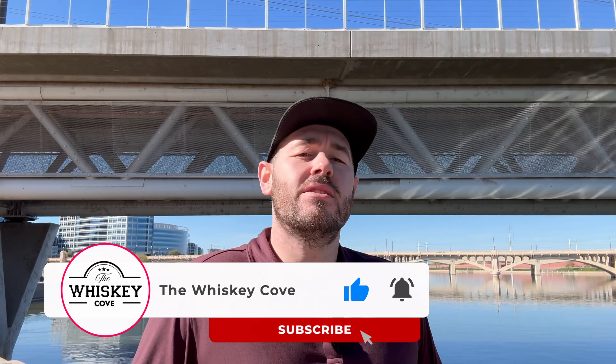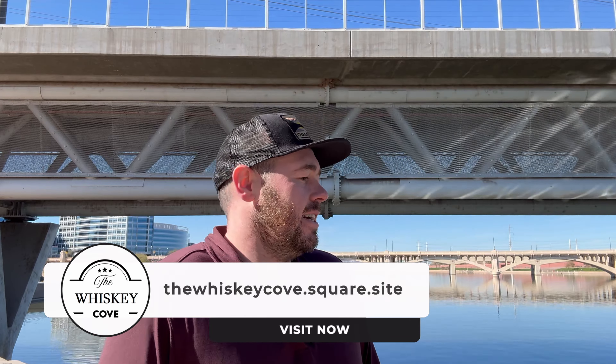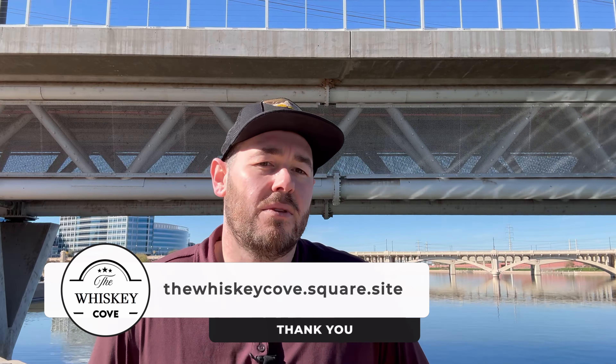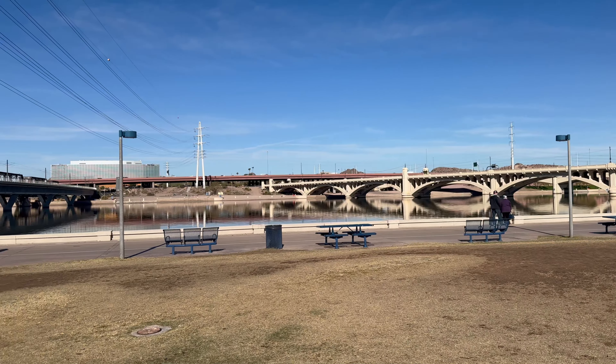So as you can see, I'm not in the Whiskey Cove today. I am actually in Tempe, Arizona. We call this Tempe Beach, I guess, because there's just a lot of water coming through here from the Colorado River — I think is where this comes from, a little bit of a lake. But as you can see on my shoulder, absolutely beautiful and stunning. We have some b-roll there for you to see at home, folks.